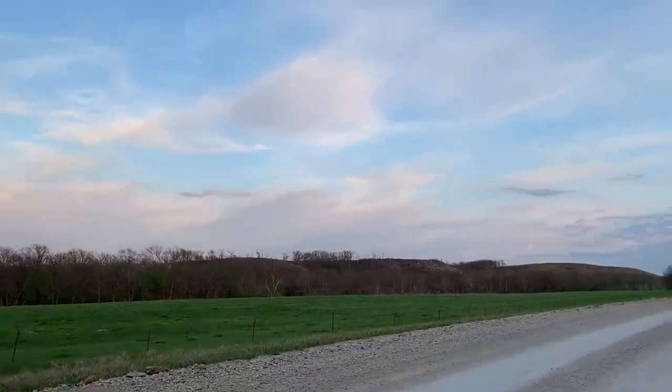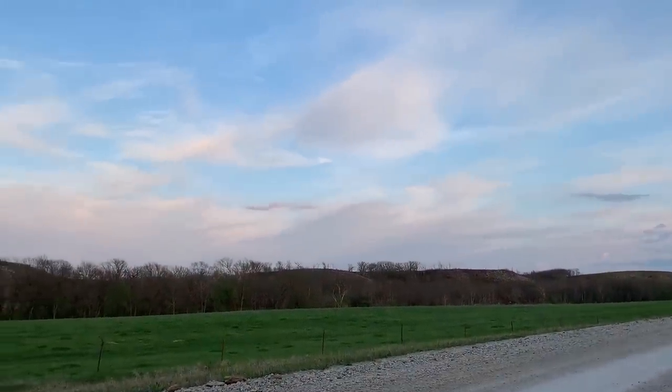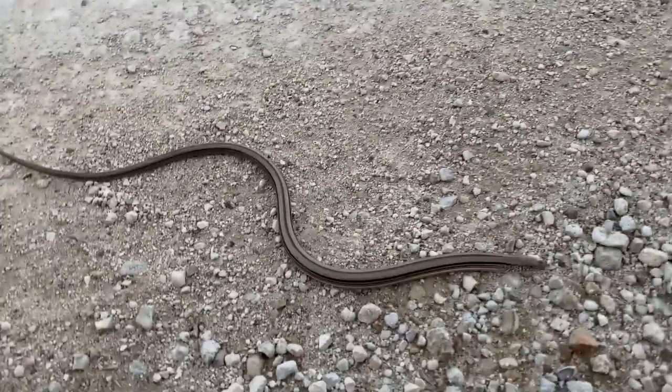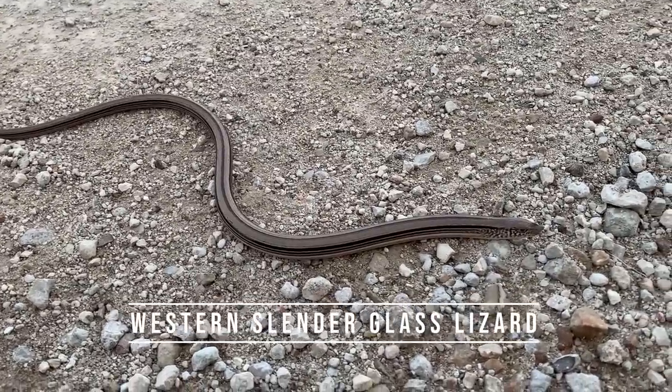Alright guys, we were winding down the day and the light is quickly fading. I flipped a rock and saw a couple inches of scales of something I was really looking forward to seeing on this trip — a big western slender glass lizard under a rock.